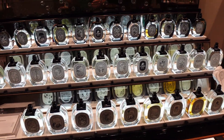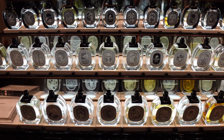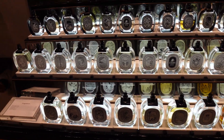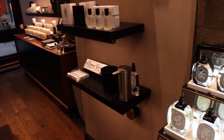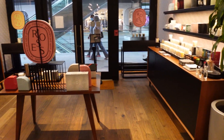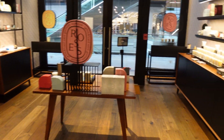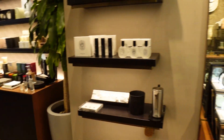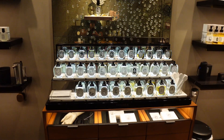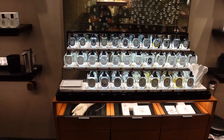Welcome back to Joel the Nose. I'm in the Diptyque Boutique in Brickell City Center — a really beautiful store. I'll give you a quick scan. You've got the candle section, candles over there, diffusers. It's a great, beautiful boutique, and it's actually one of my first times in here. I've been wanting to smell a lot of their beautiful fragrances.